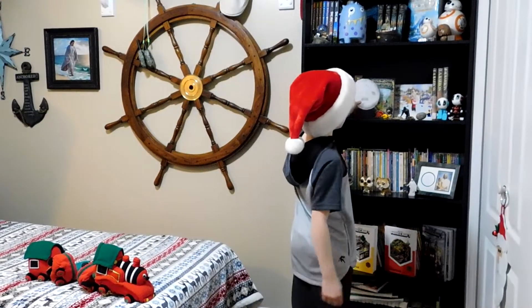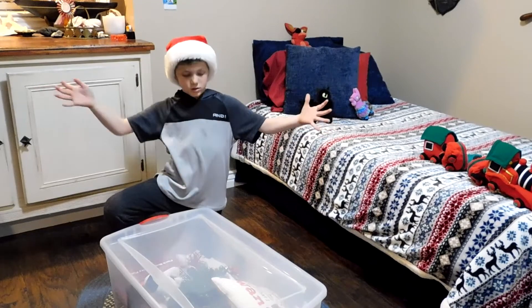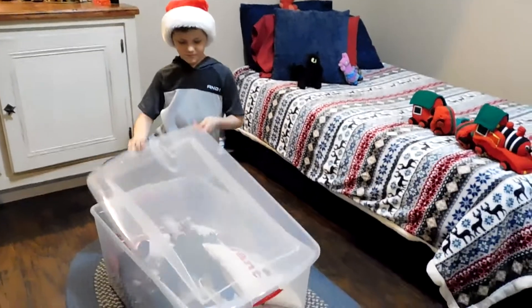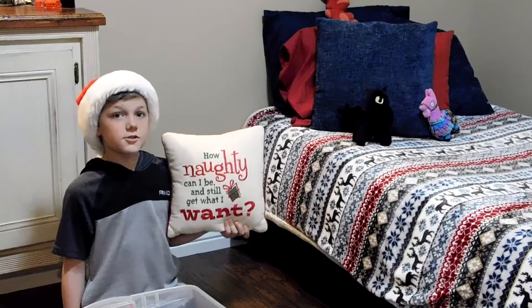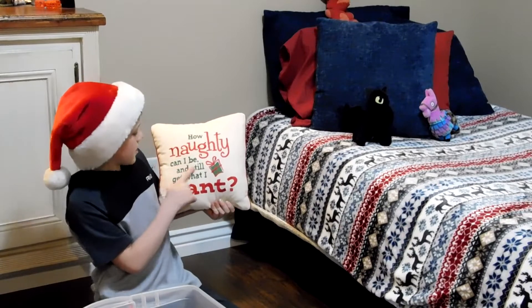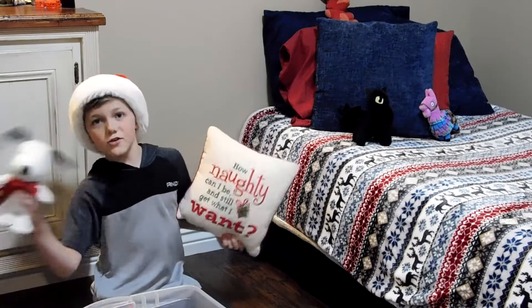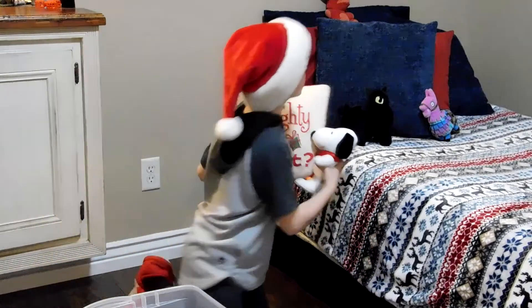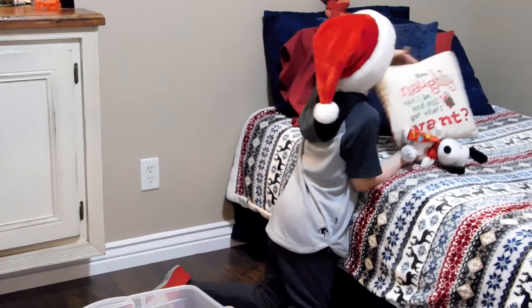By my other snow globe — just open up the box. I'm so excited, guys! Here's my Christmas pillow for my bed. It says, 'How naughty can I be and still get what I want?' Snoopy goes with this pillow. Make some room, guys — Snoopy's coming too.